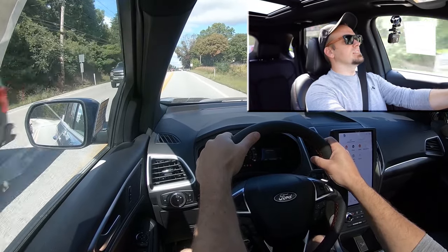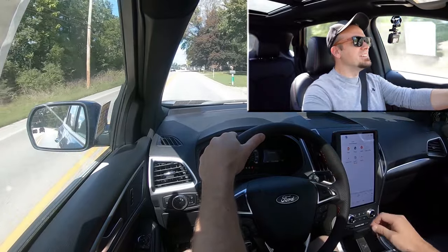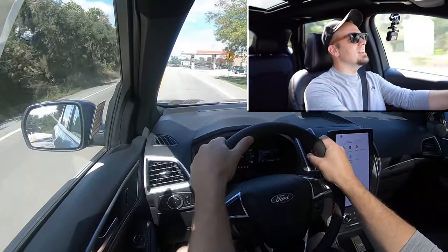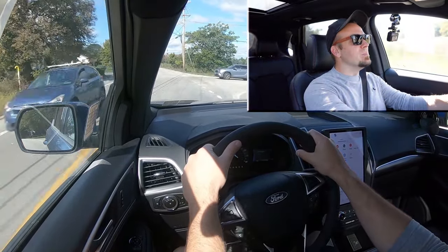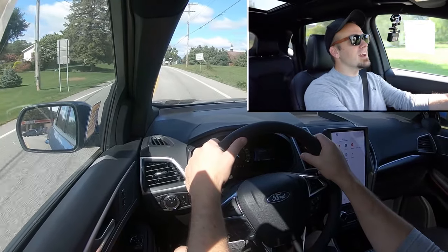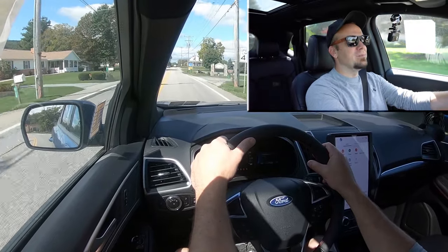All right, in three, two, one — go! It's loud. I can hear the engine sound being pumped into the cabin when you press that S button — and when you take it out it goes away. That is crazy. Acceleration was plenty fine; it's nothing crazy but it's definitely not slow either. So you can actually hear the engine sound being pumped into the cabin. That was kind of cool.